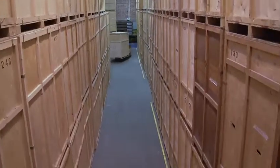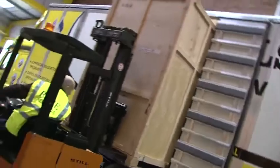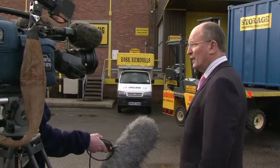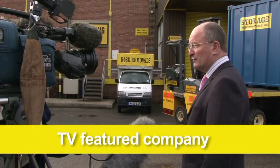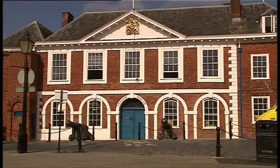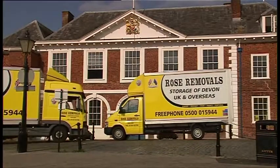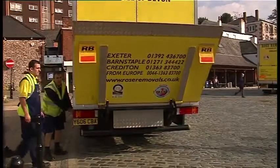At our fully alarmed facility or our storage to your door — whatever your needs, Rose Removals has the right answer for you. Rose Removals started as a family-run business in 1976. Our customers are important to us and we pride ourselves on our professionalism.